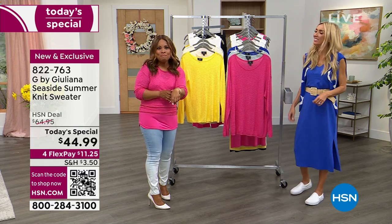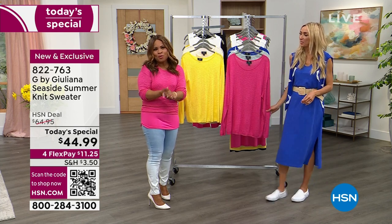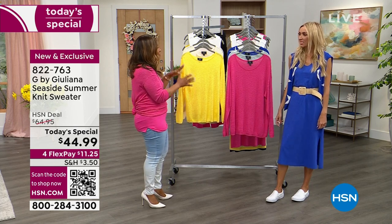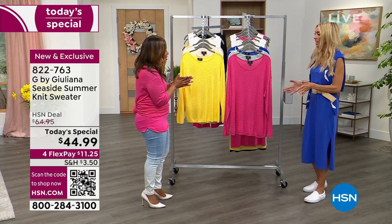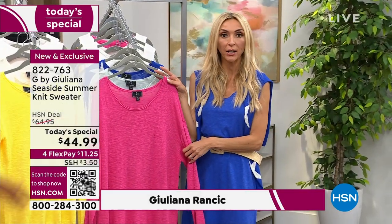But you've got to do your part and shop and get this at home, right? And take advantage of it. We're offering four flexible payments — that's four credit card payments. I'd love for us to first go through all the colors, and then I can't wait to hear your inspiration for bringing this to us. Let's do it. Magenta — let's start with the Pantone color of the year for 2023.